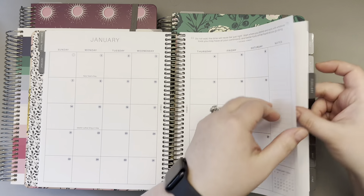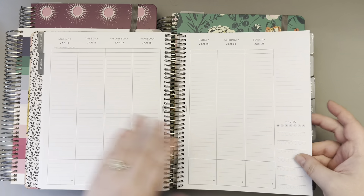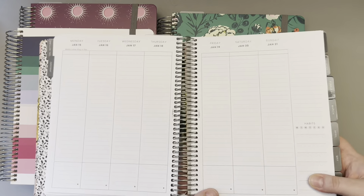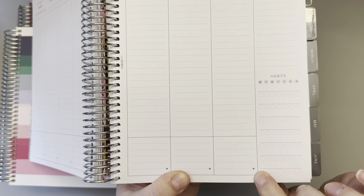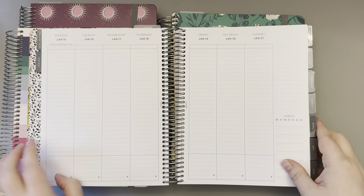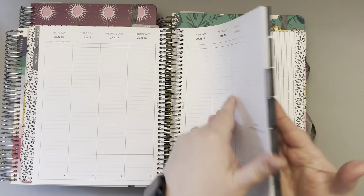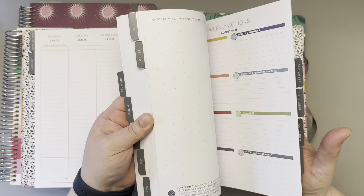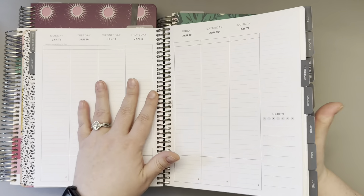One other tiny change: on your week planning pages there used to be a gratitude heart, and now it is the Moxie Life compass. That's the only change, and it makes it a little bit more gender neutral. Otherwise everything is as you expect — weekly actions, reflections, compass assessments, everything.